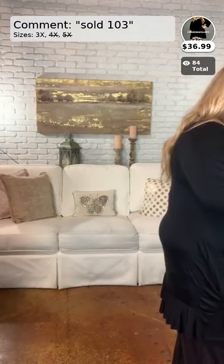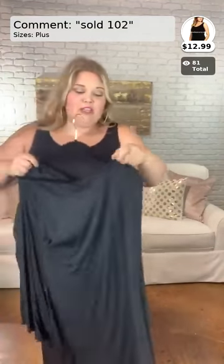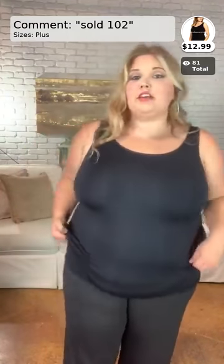Moving a little bit backwards here — number 102 is the shapewear tank top I have on underneath this outfit. That's number 102, which comes in sizes plus. If you are interested in the tank, it is $12.99 — super cute, can fit up to a size 5X. I am a true 3X and as you can see this fits me perfectly fine. Probably one of the best and most comfortable tank tops I've worn underneath clothing. Once again, ladies, this is number 102.